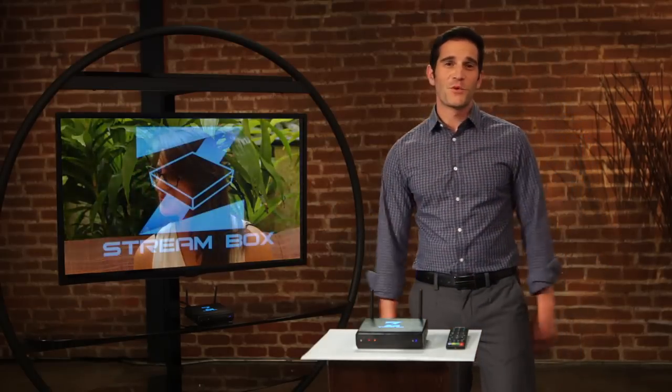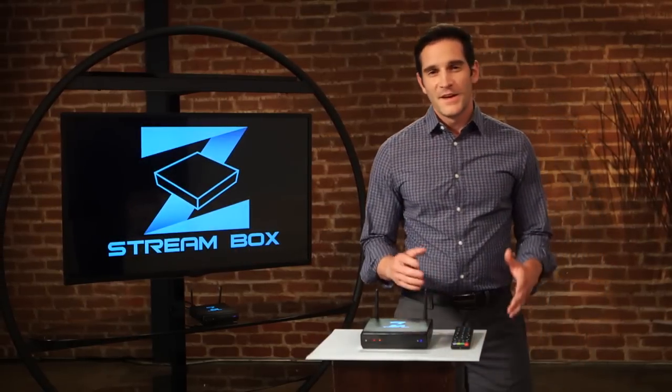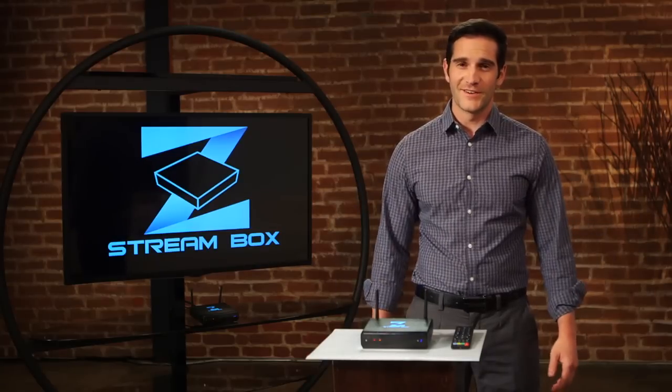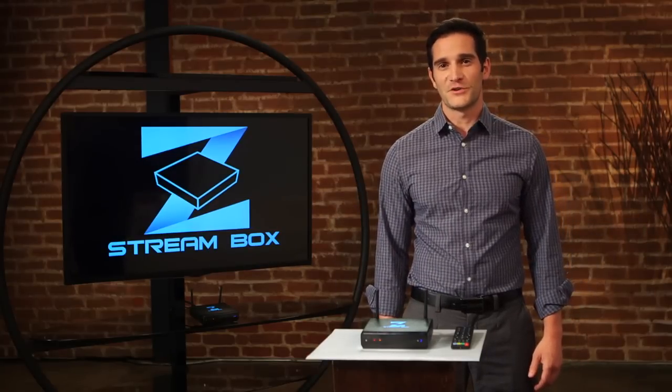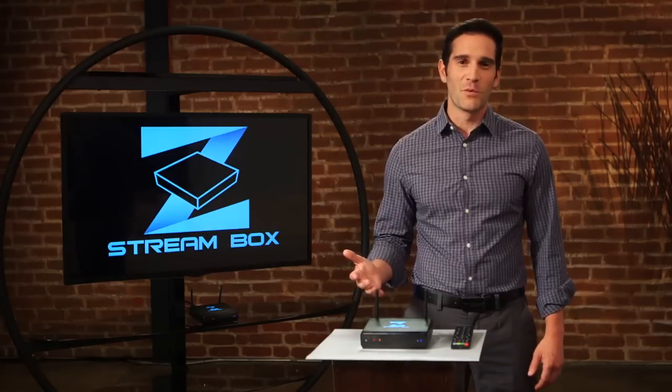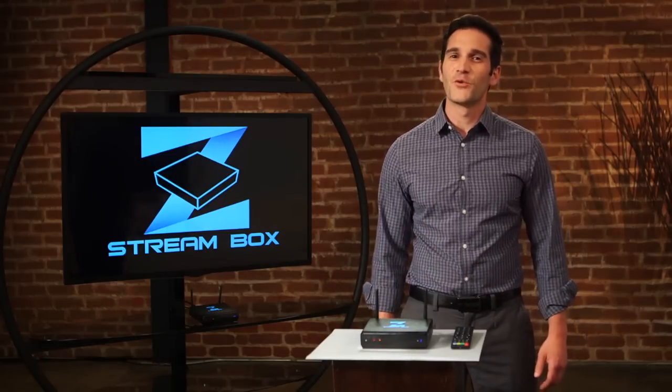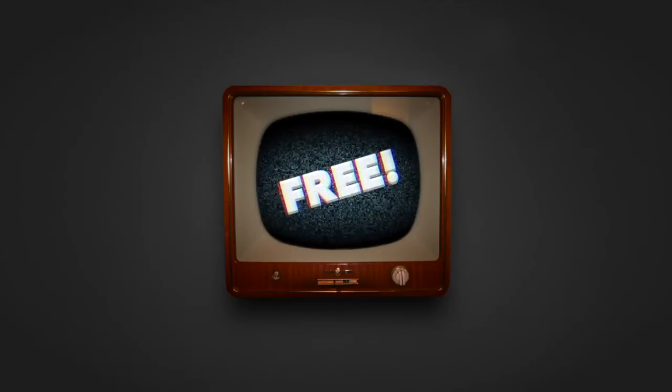Well, by now I'm sure you want a ZStream Box too. The bottom line is that you can impact your bottom line to the tune of about $1,000 a year without any monthly fees or contracts. So don't wait for another cable bill — this incredible offer won't last, so go online and order your ZStream Box today.